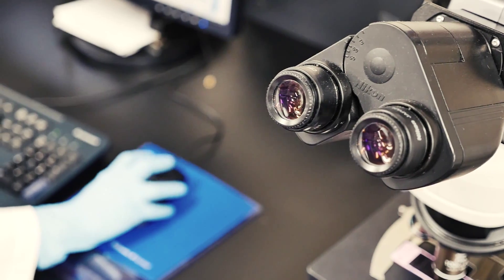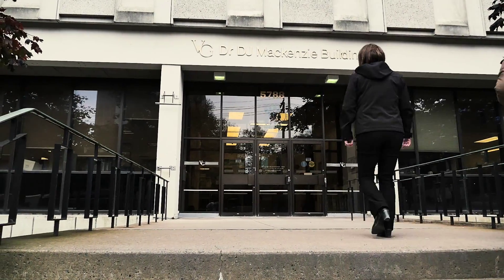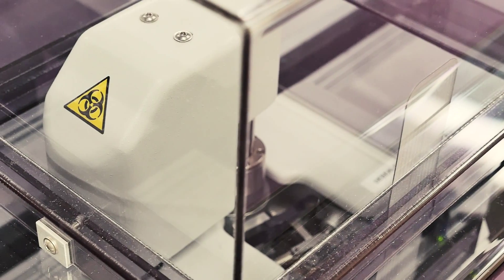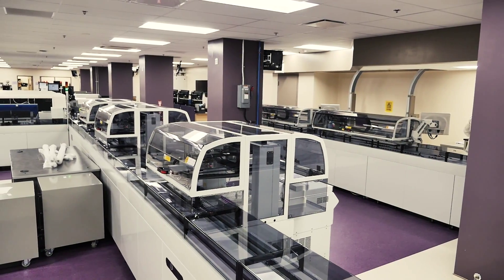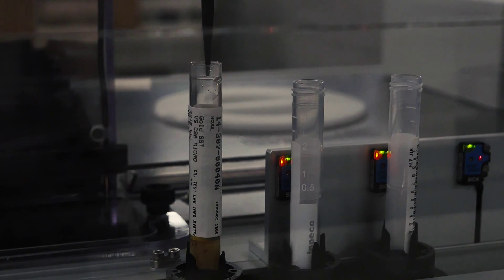The third key benefit is to our staff — it creates a safer work environment by minimizing exposure to blood-borne pathogens. The fact that there is no human intervention with the specimen — you don't have to hold it, you don't have to open it — will increase the safety for the technologist.